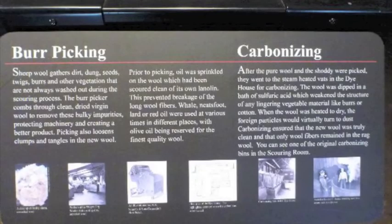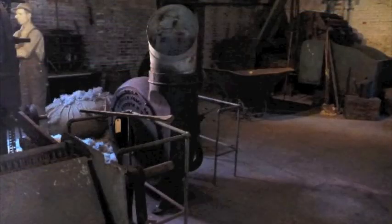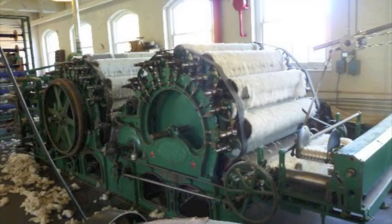Howdy. Welcome to the Willamette Heritage Center at the Mill. My name is Peter Booth. I am the Executive Director. What we like to say here is that we're telling our local history like it's never been told before. That includes our permanent exhibits, which are wonderful, talking about the mill and the historic homes.